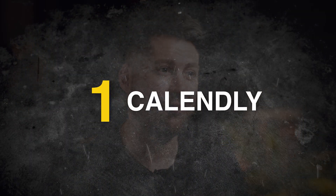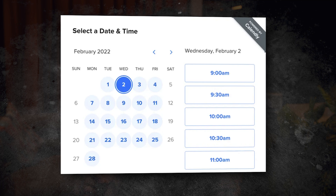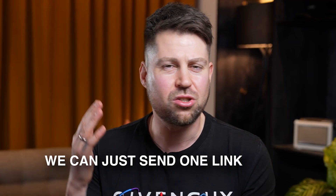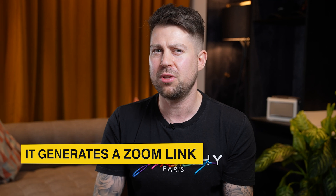Number one: Calendly, £10 a month. Calendly is probably my favourite software. It arranges meetings, it eliminates the need for back and forth, and it automatically routes them to the most available team member. So rather than scraping around and comparing diaries, we can just send one link and people can book in. It also generates a Zoom link automatically, and you can send a predetermined workflow of SMS messages and emails to the people booking in as well.